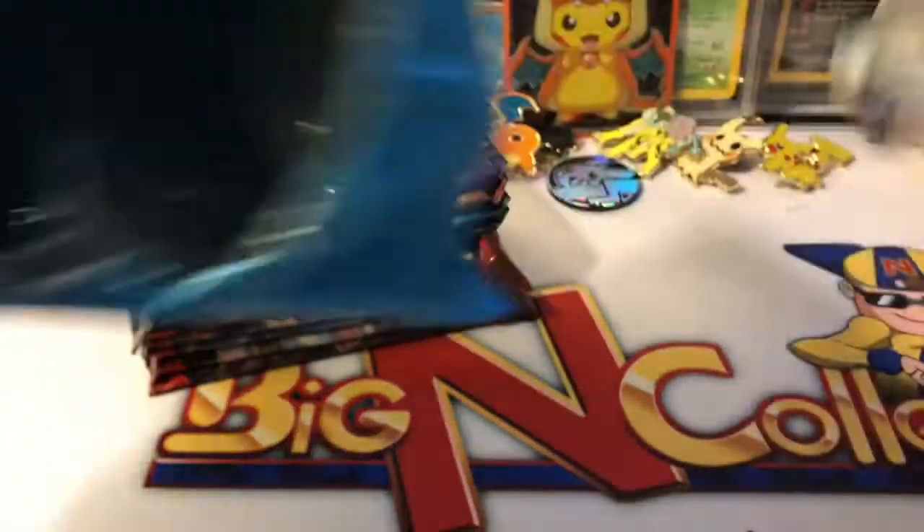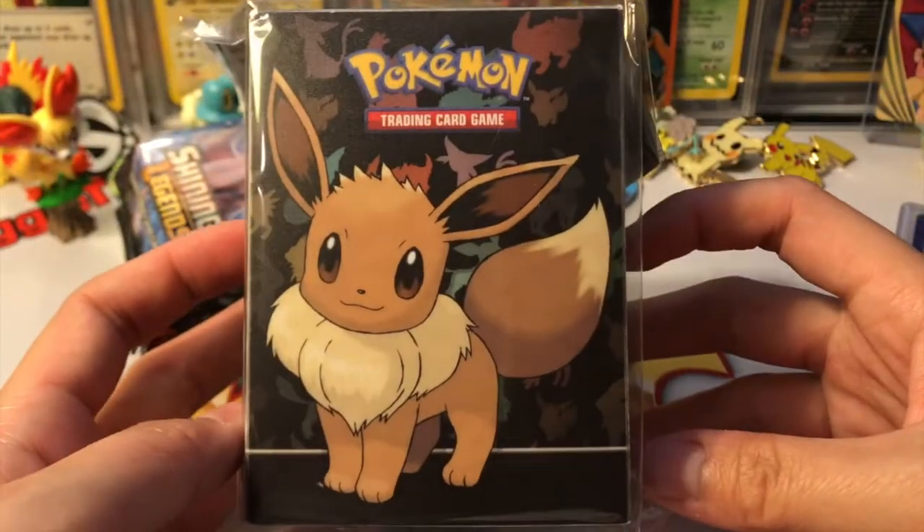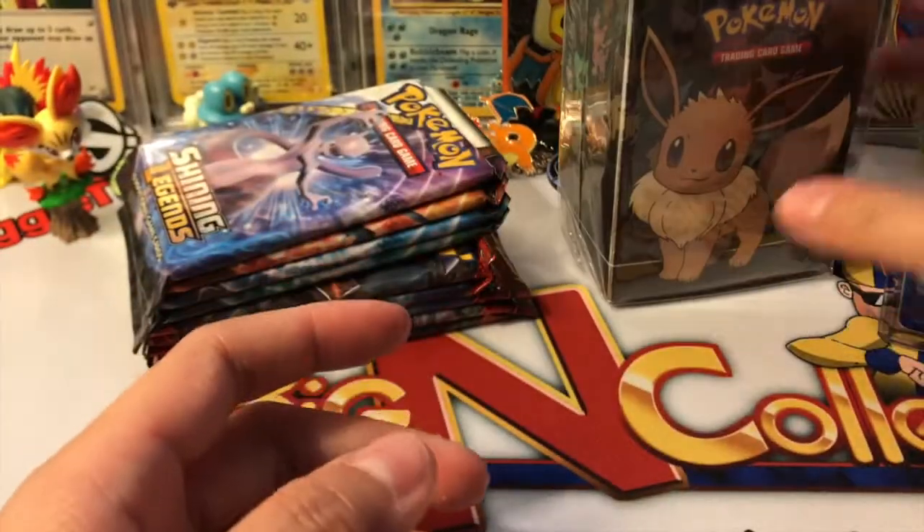We did get a deck box, which I already knew because of the size. Let's see what deck — oh yes! They gave me such a cool deck box. I love Eevee, oh my god, so cute! I'm so keeping this one.